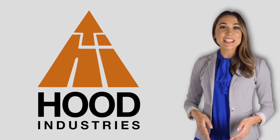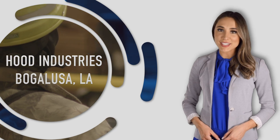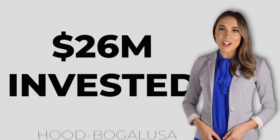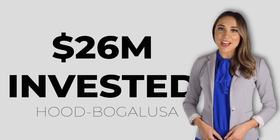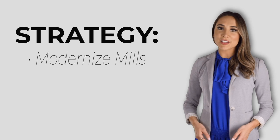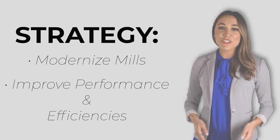I'd like to tell you about some amazing capital projects and infrastructure improvements taking place at our Bogalusa facility. Due to our record-breaking success, over 26 million dollars is being invested in Bogalusa. The investment here is part of an overall corporate strategy to modernize our mills and improve performance and efficiencies.